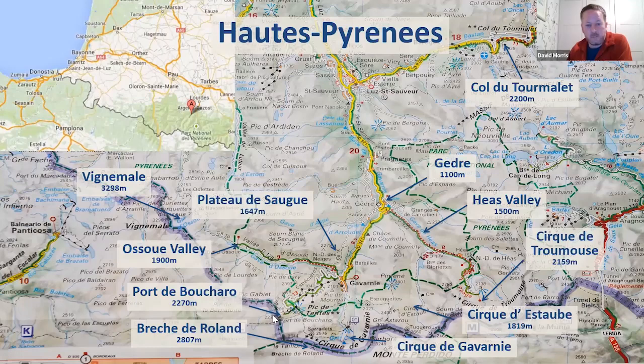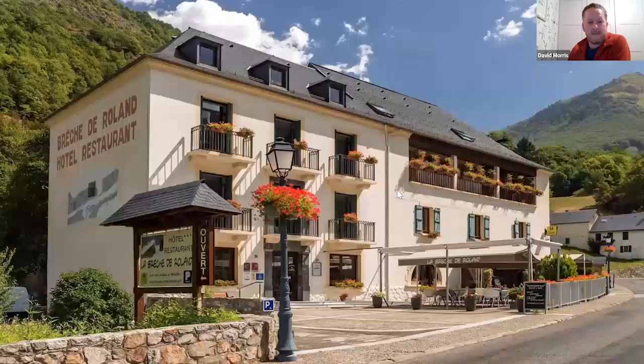Some of the main areas I take people to include the Ossoue Valley, the Port de Boucharo — a road the French built right up to the Spanish border where the Spanish never kept their end of the deal to continue it — and up towards the Brèche de Roland, which you can see from the hotel in Gavarnie. Also trips into the Cirque de Gavarnie, Cirque de Estaubé, and Cirque de Troumouse — big thousand-metre limestone cliffs hugging the French-Spanish border — and often a trip up to Col du Tourmalet for high-altitude birds and plants.